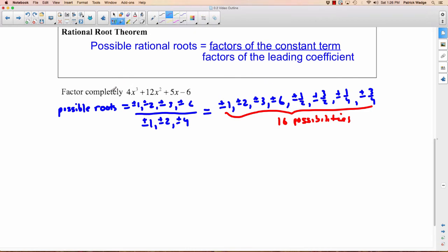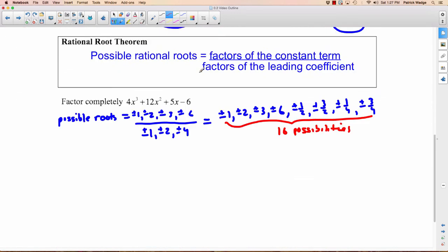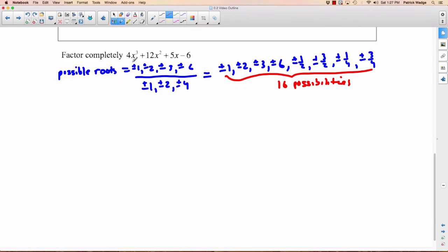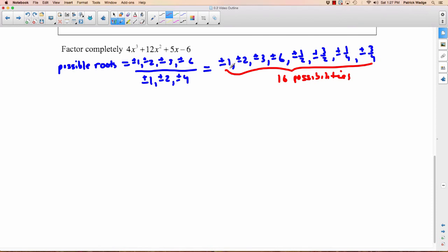Now we have to find something that's actually a factor. We're going to use the Factor Theorem — try to find one with a remainder of zero. How do we find the remainder? We use the Remainder Theorem: just plug A into the polynomial. Let's try 1. P of 1: 1 cubed is 1 times 4 is 4; 1 squared is 1 plus 12 is 12; 1 times 5 is 5 minus 6. Does that equal zero? No, so it's not a factor. You'd have to try another one.